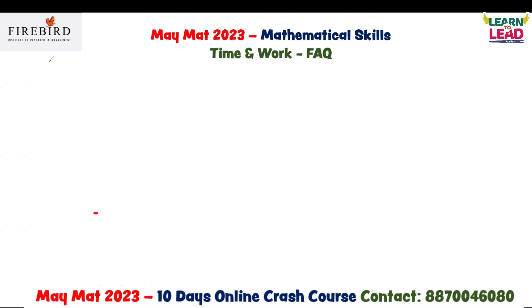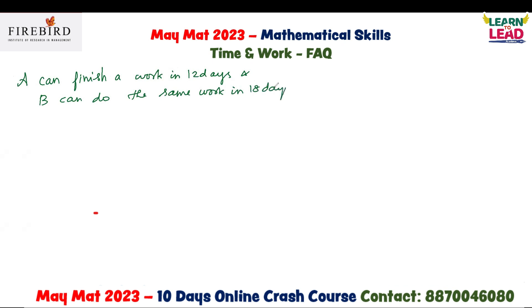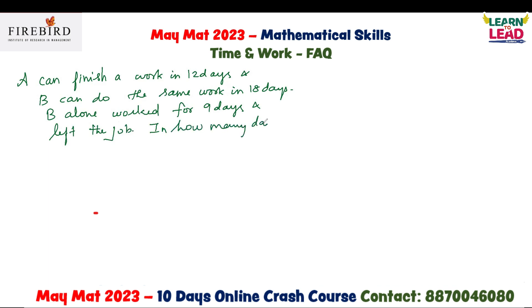Today, we will see some questions based on a MAYMAT question paper that was asked recently. This is a question based on time and work. A can finish a work in 12 days and B can do the same work in 18 days. B alone worked for 9 days and left the job. The question is: in how many days can A alone finish the remaining work?